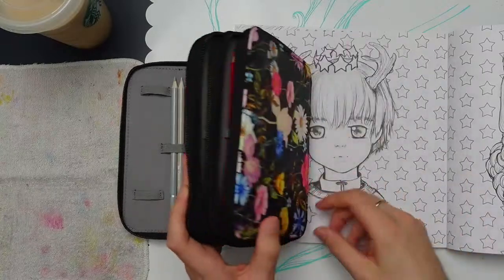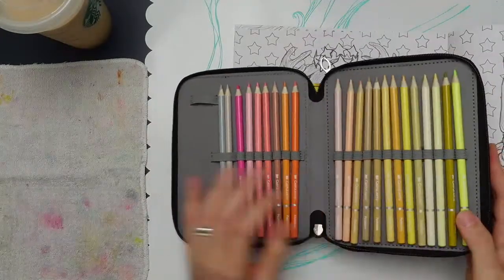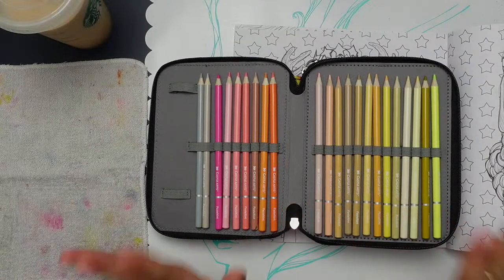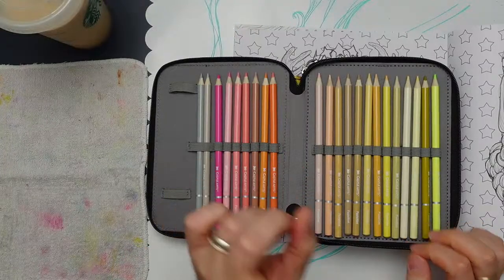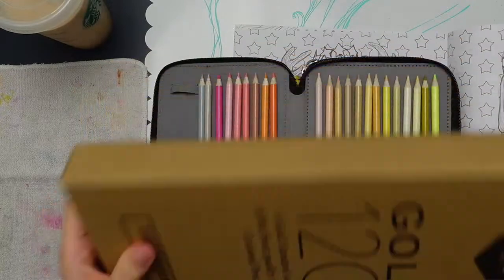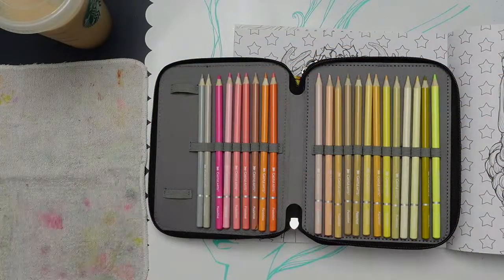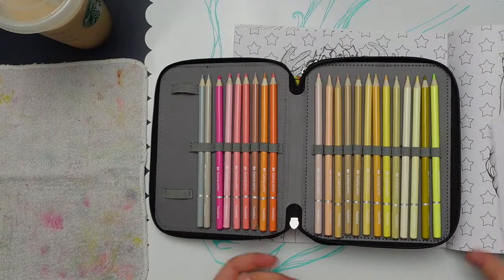As for the price of the Castle Arts pastel set — it was inexpensive, around 30-something dollars I think. The whole order might have been 60 because I also ordered the Castle Arts 120 Gold Collection, which I haven't even opened yet. You can never have too many colored pencils — and there was a sale, so shut up.